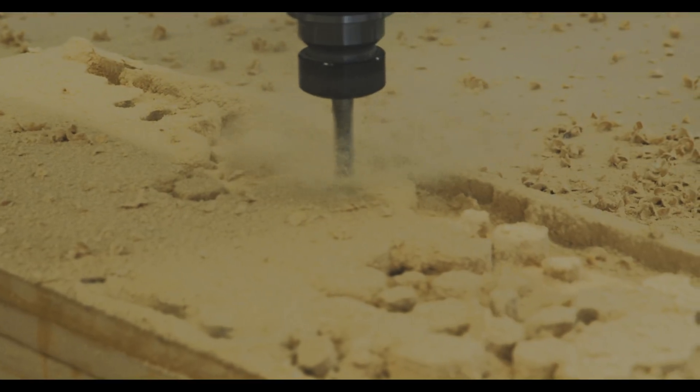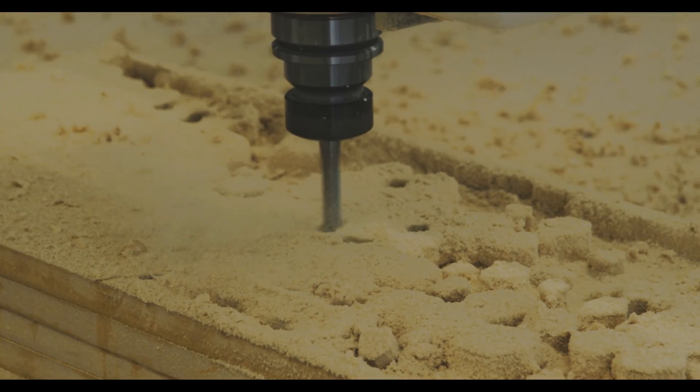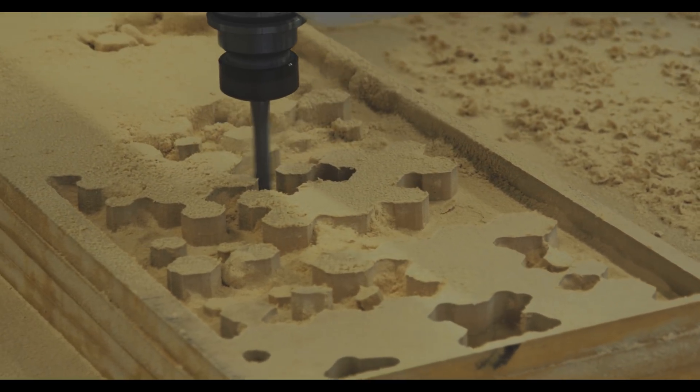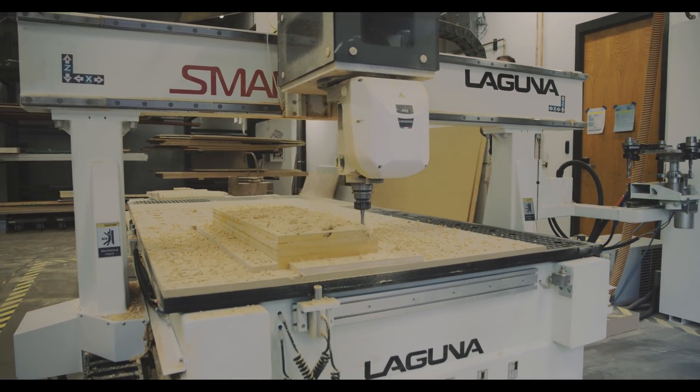You see this change in the student and this realization and understanding of what they're doing, and the implications of what they thought was going to happen and then what ultimately did happen. Fabrication in architecture, design, landscape architecture, and those fields has really begun to evolve.